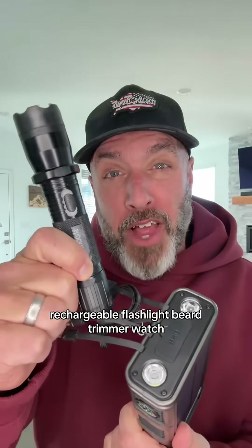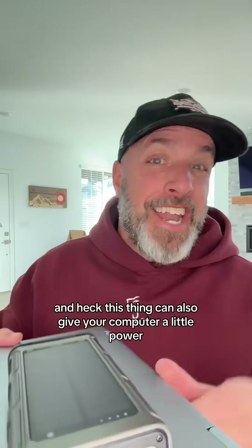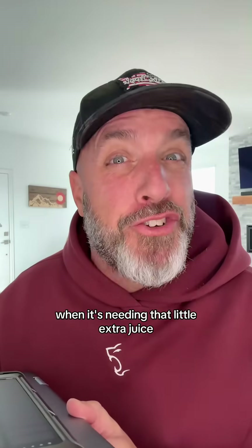You can charge a rechargeable flashlight, a beard trimmer, a watch, even an emergency walkie talkie. And this thing can also give your computer a little power when it's needing that little extra juice.